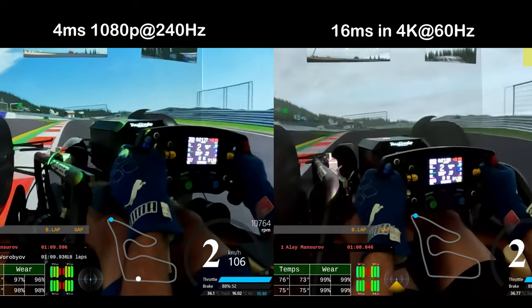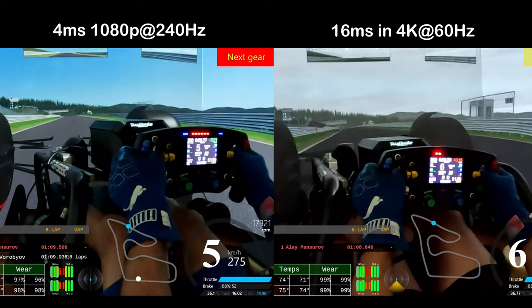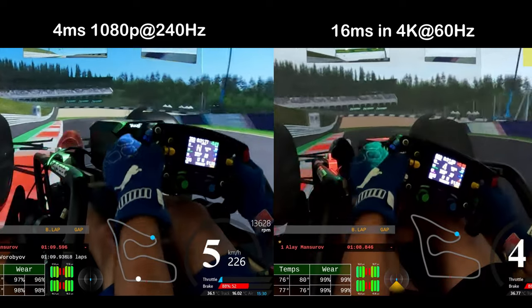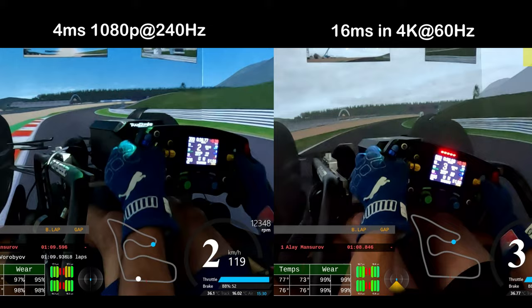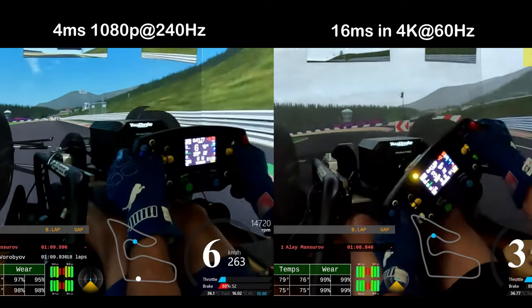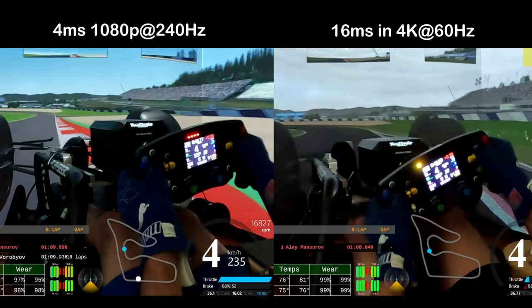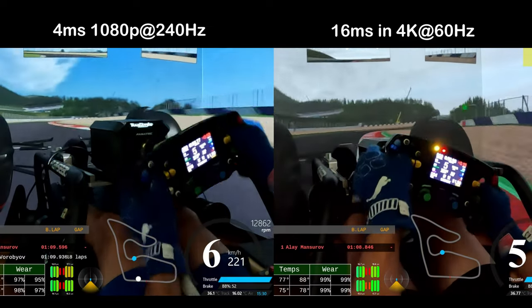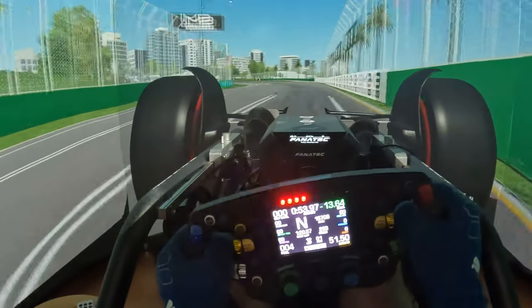You can compare yourself. As you can see, using three projectors gives me better immersion.